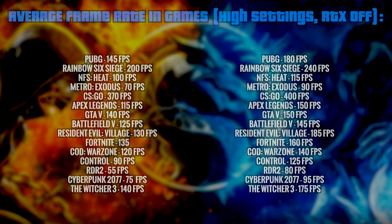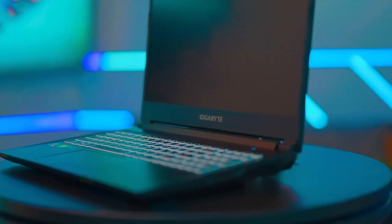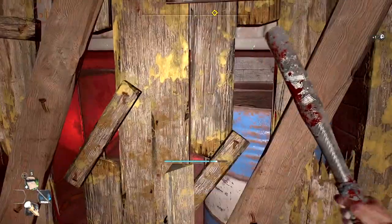Of course, an improved CPU is a big deal too, but you'll only feel it while working on heavy projects like 3D design, rendering, compiling code, enhancing picture quality, etc. While gaming is the main reason why you'll want to purchase this laptop for yourself.